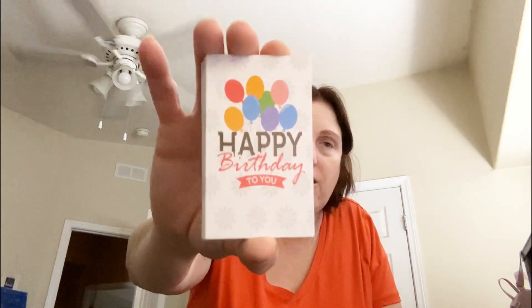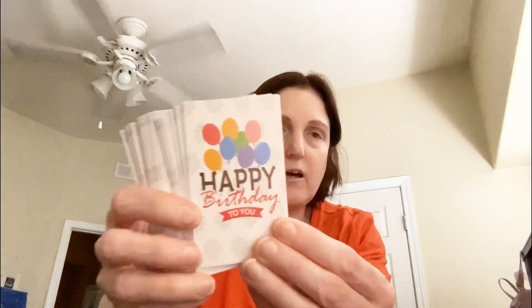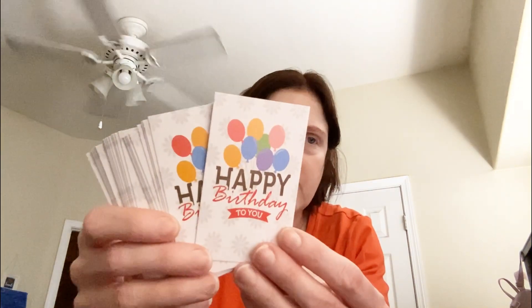Then I got a bunch of these cardstock little things and they say happy birthday to you, which I think is perfect.